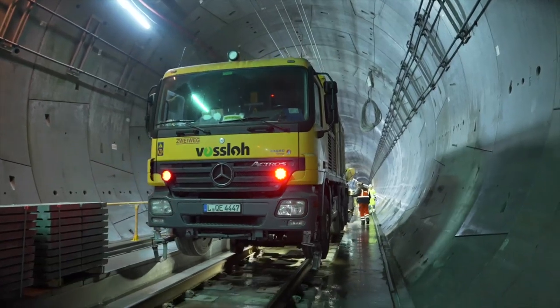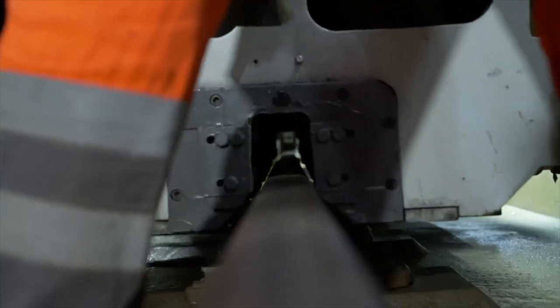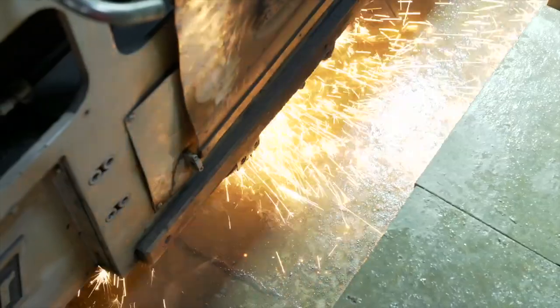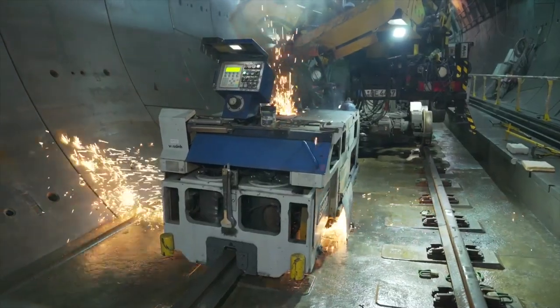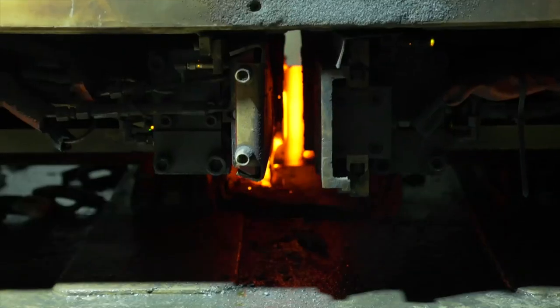The welding truck and the team from Foslo ensure perfect rail welds here. In flashback welding, a high current is fed into the rails to create an arc. The two rail ends get so hot that they are joined together to form a continuous rail. The fully automatic process delivers the highest precision.